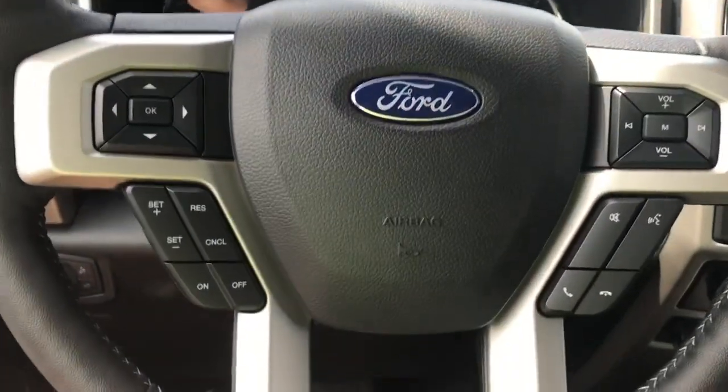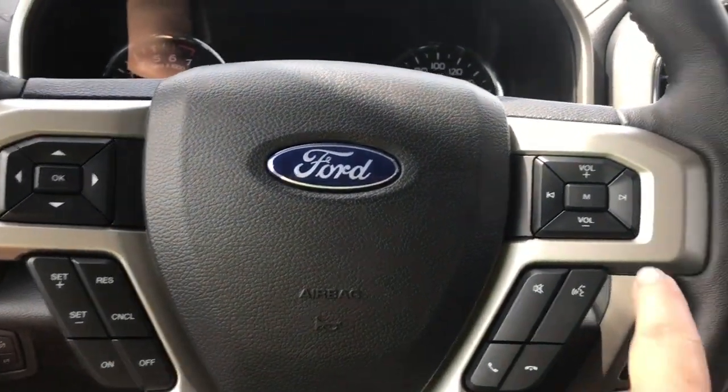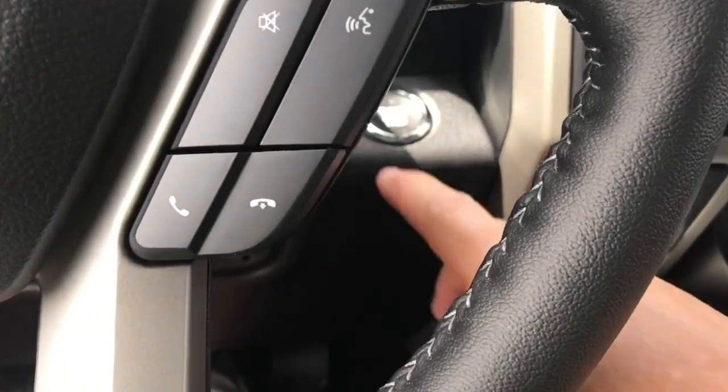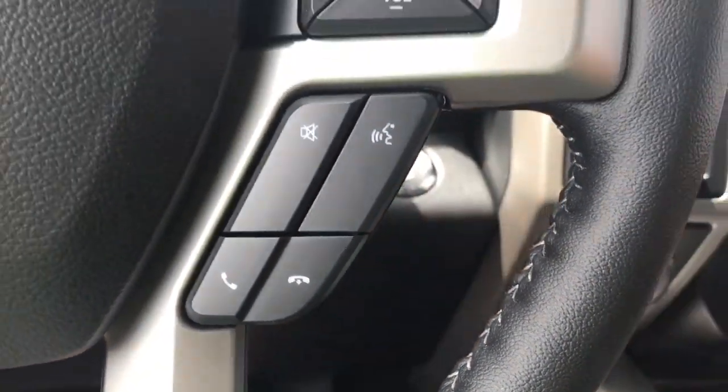On the face of the steering wheel you have your dash controls, cruise control, media with volume and SYNC voice activated system. This is a push start — foot on the brake, keys in the pocket — and we're going to push the engine start button.